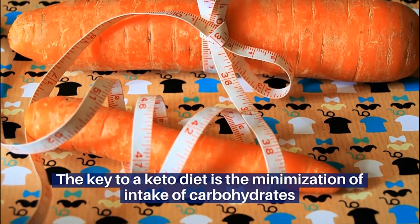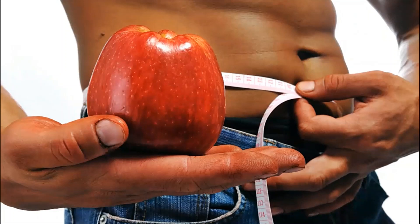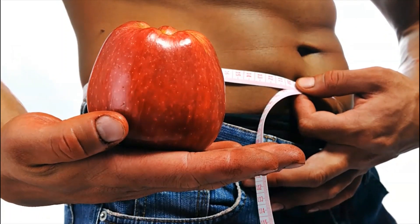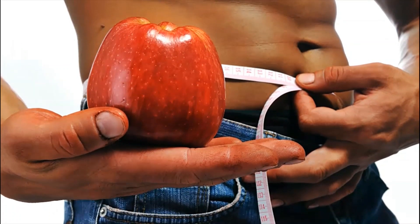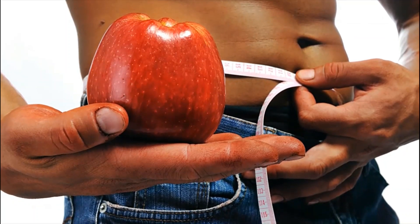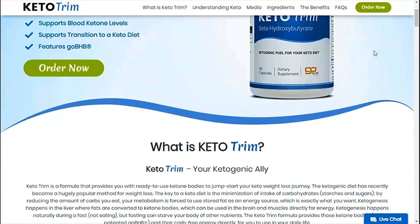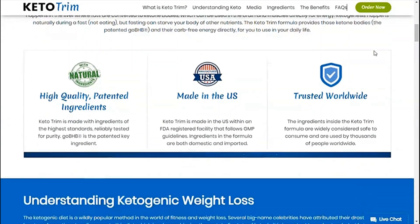The Keto Trim formula provides those ketone bodies and their carb-free energy directly for you to use in your daily life. So yes, you can trust this product — there are many people having great results with Keto Trim and you can have results as well. However, you need to keep in mind that each body will react in a unique way, so be realistic about your treatment and expectations.